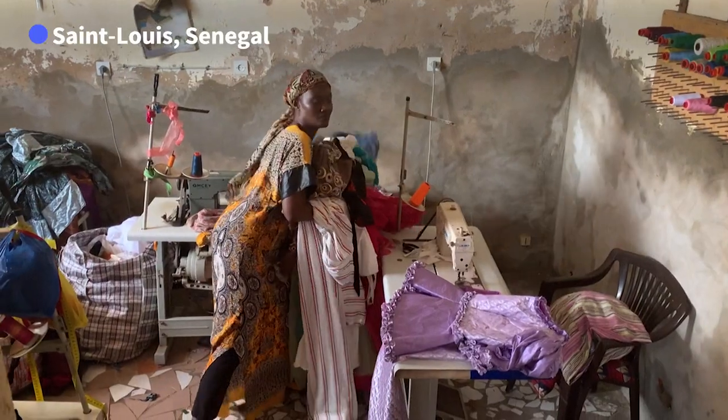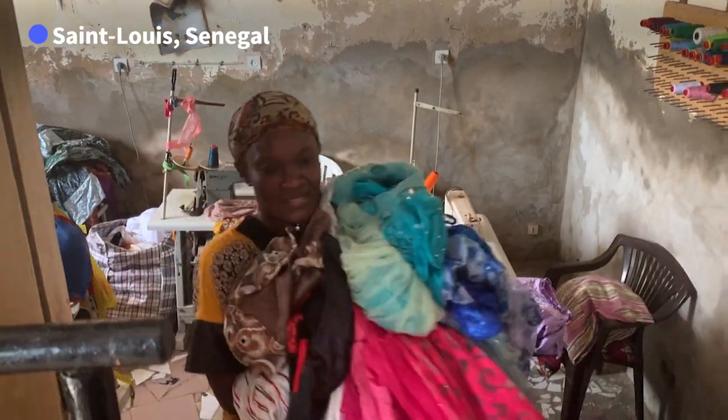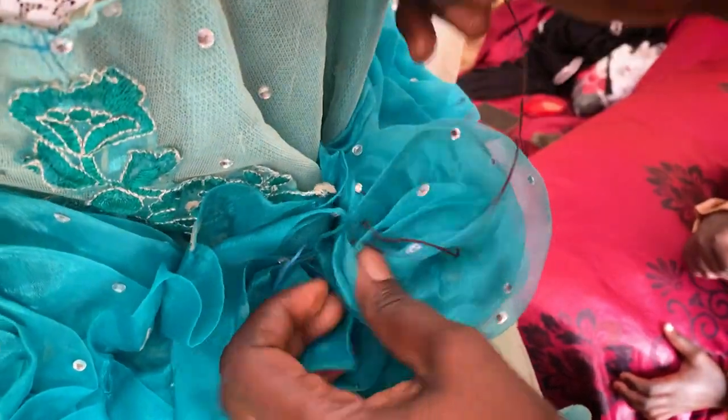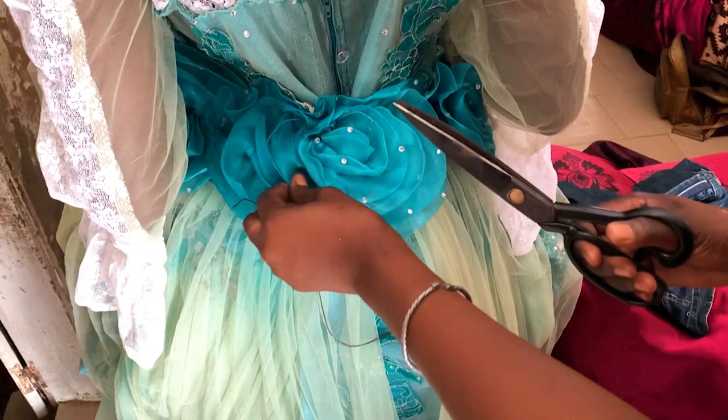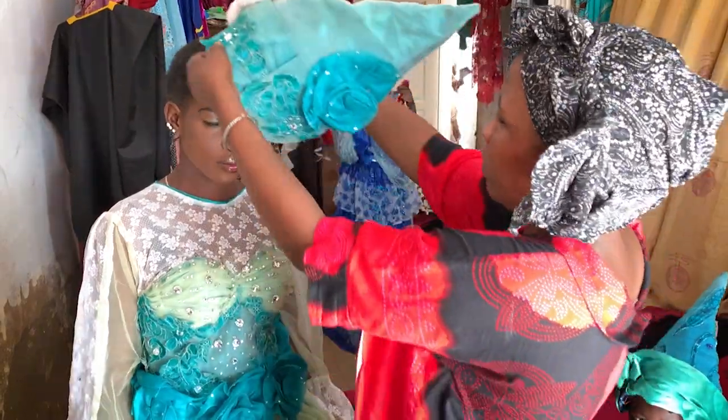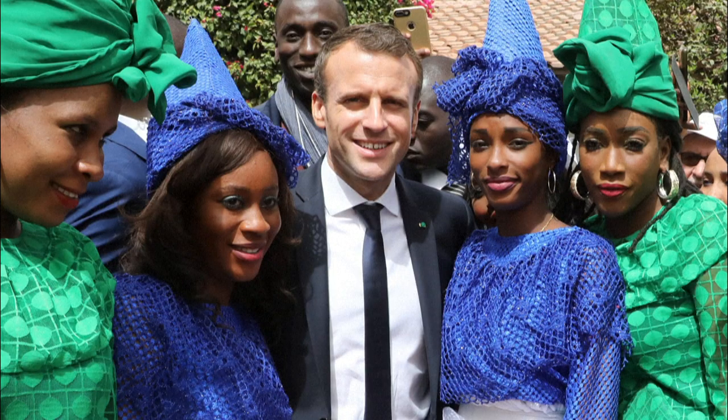Senegalese fashion designer Indiya Diop guards the history of some remarkable women. She is one of a few who still make the outfits worn by the Signare — powerful local women in Saint-Louis and Gorée, key French trading posts on the Atlantic coasts in the 18th and 19th centuries. She made the outfits of the Signare that took part in events with French President Macron and Macky Sall.